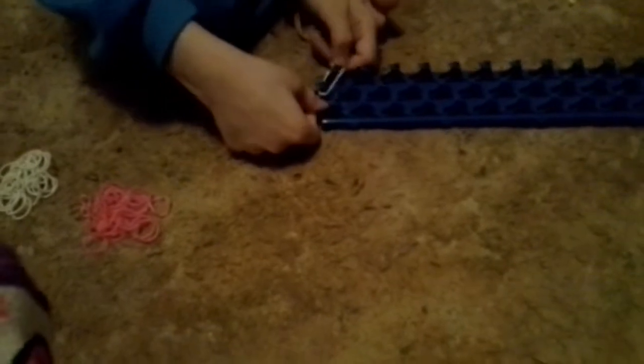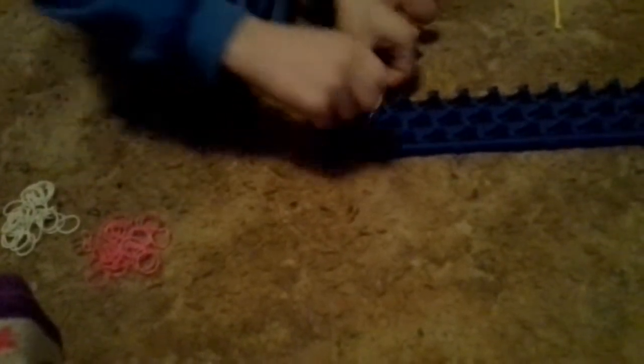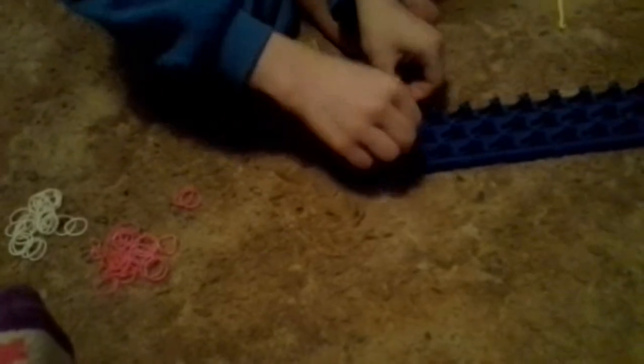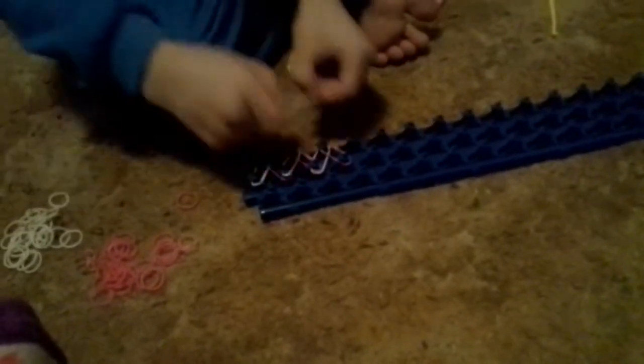First I take a white rubber band and put it around here. Then I take a pink rubber band. Then the white, then the pink. And then the white again. And then back on the pink. Back on the pink. And back on the white.